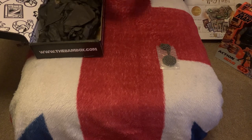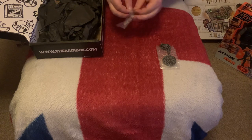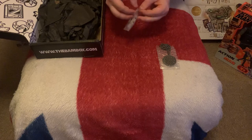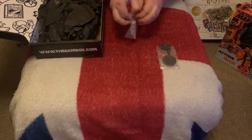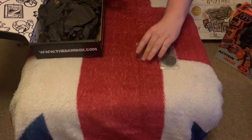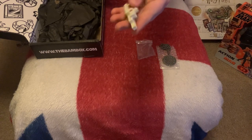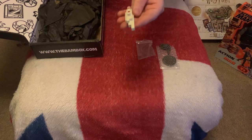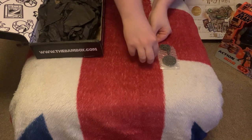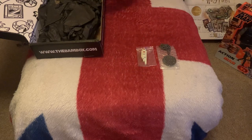Our next item is also a prop, and this looks like an R2 storage unit from Star Wars. A nice little prop — you couldn't really use that one practically, but it's part of cosplay and it's a nice storage piece.